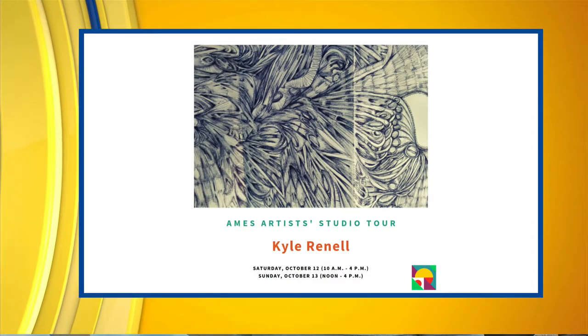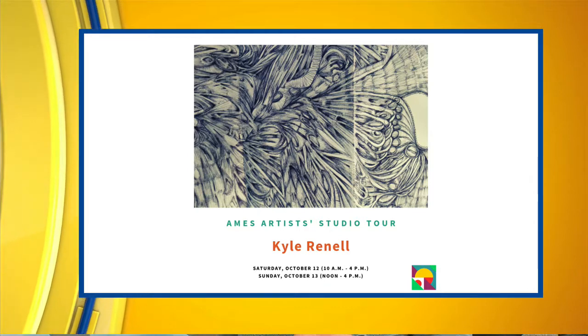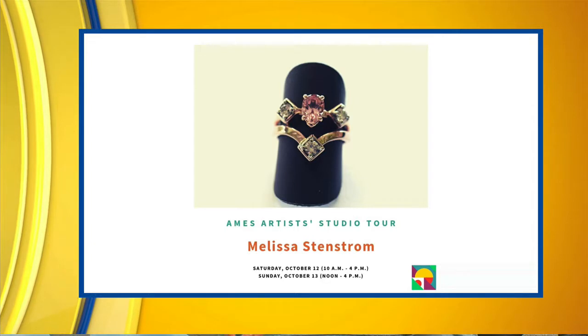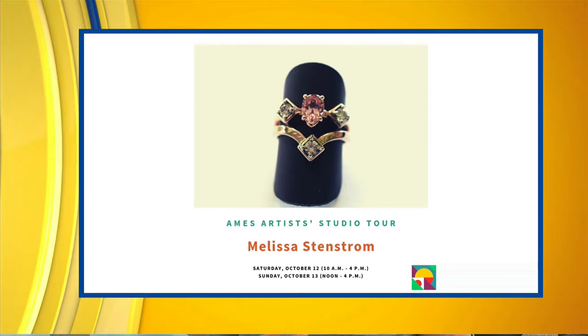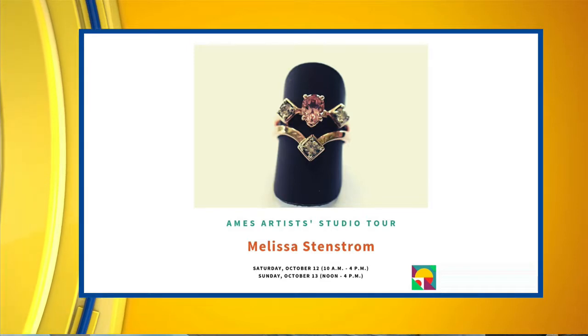Kyle is new this year — she's in a new studio space and really excited to show it off. She does more abstract art, beautiful things. Melissa is our jewelry artist who uses beautiful stones and works in gold. So really a little bit of everything.